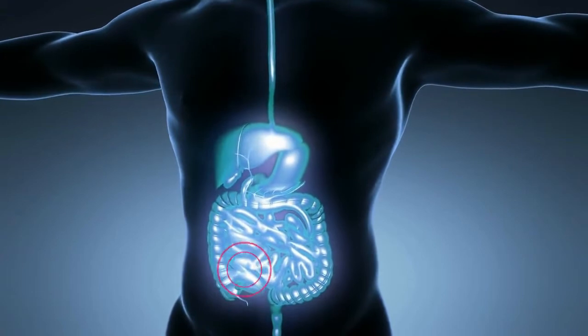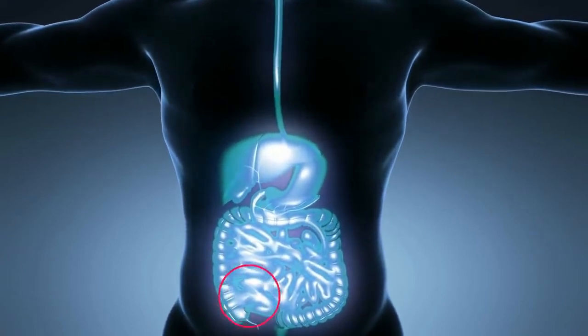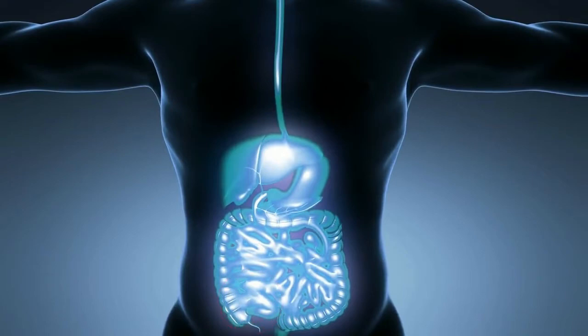According to the doctors, every pain that is located below the umbilicus should always be examined as the pain of appendicitis first.